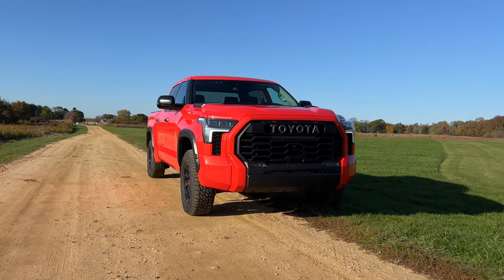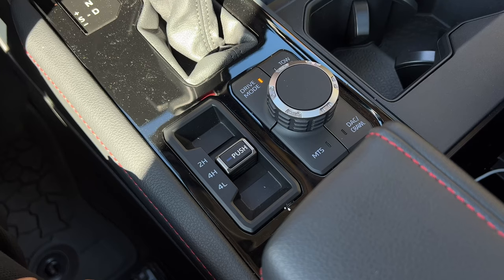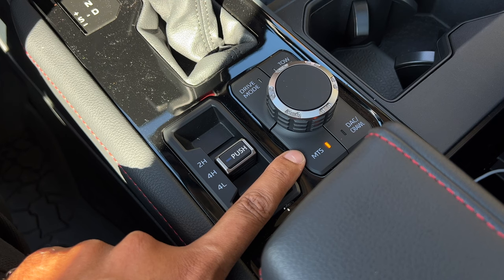Let's get into the real TRD part of things — the part where this does the off-road life better than other Tundras. The multi-terrain select system is standard on the TRD Pro, which you can also add on other Tundra models with the TRD off-road package. Once activated, you have the choice of five different modes including auto, dirt, sand, mud, and deep snow.